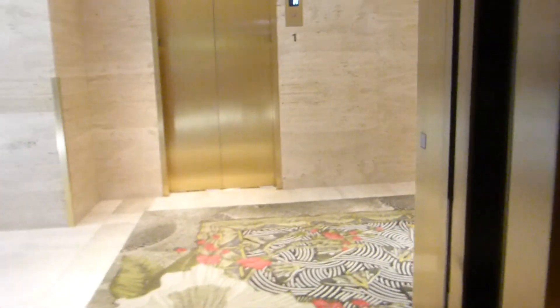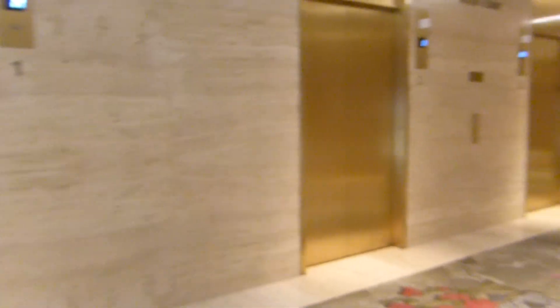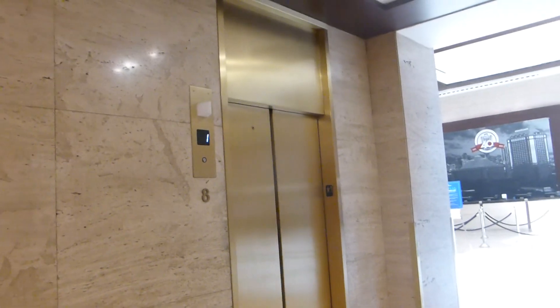5th floor. First floor. Going down. About 3rd floor. About 4th floor.